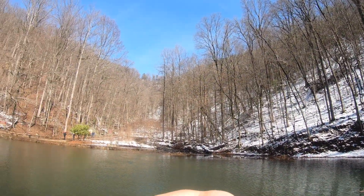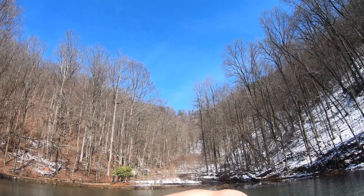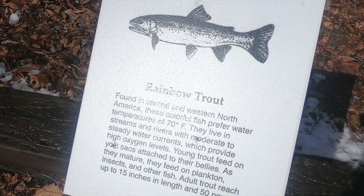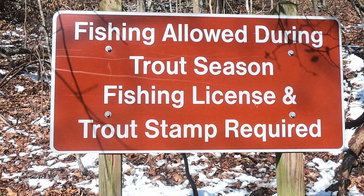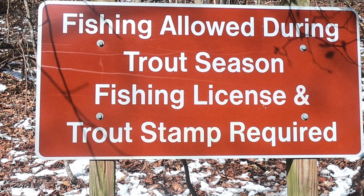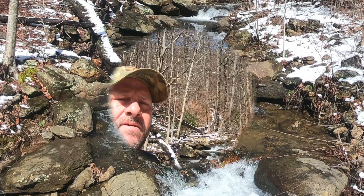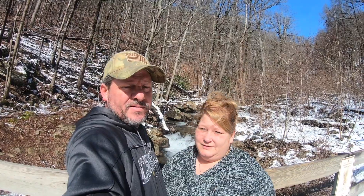We're going to get a little closer — that's the falls, you can actually see the top. We're now at the bottom of the falls and as you can see, it's beautiful out here.